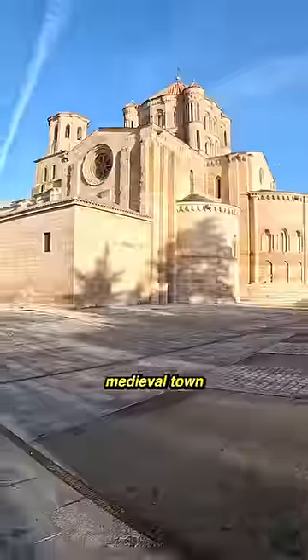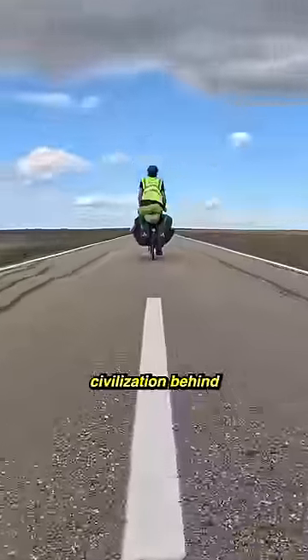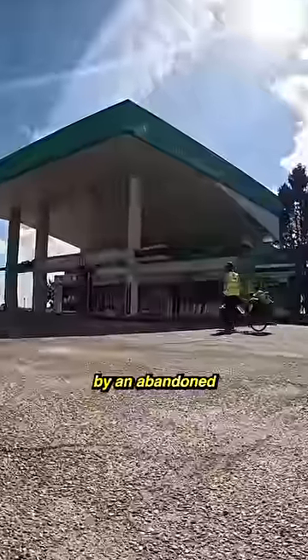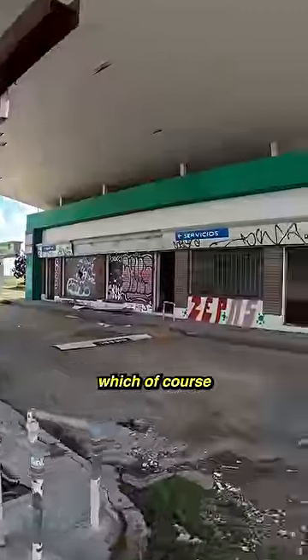I began my cycle in this beautiful medieval town, before leaving civilization behind and heading deeper into the Spanish countryside. But along the way, I actually passed by an abandoned fuel station, which of course I had to quickly explore.